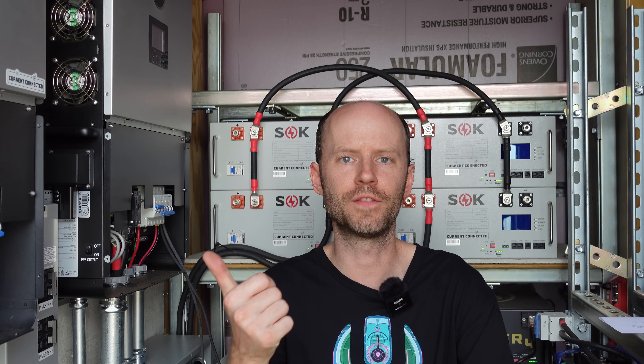Hey guys, welcome back. It's been about two months since I installed my pair of EG4 6000XP inverters. They were put into service around middle of June 2024, so I thought it would be a good time to give an update on how the inverters are doing, some of the other things going on in the battery shed, and just around the channel in general.